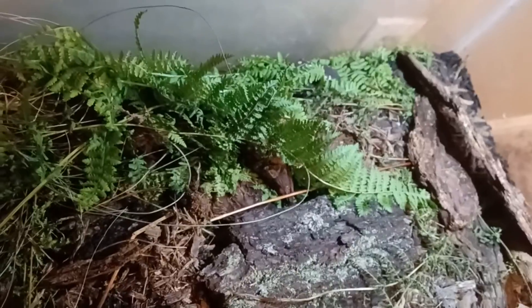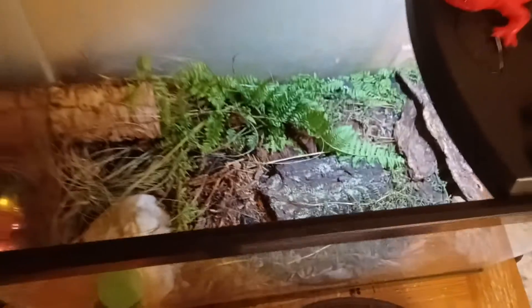Subscribe if you would like to have a pet like this. This is not the only salamander we have in here — we also have a red-backed salamander.